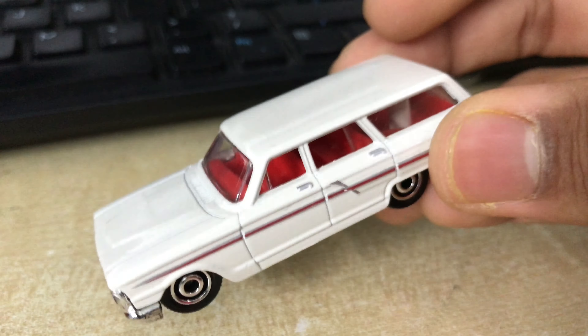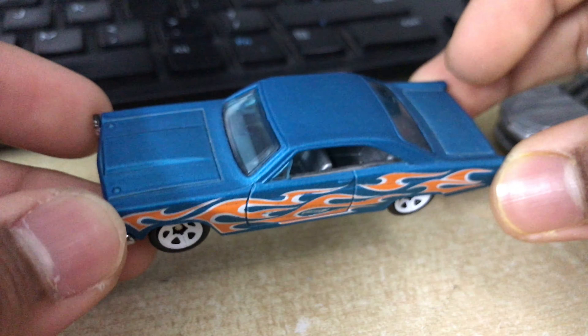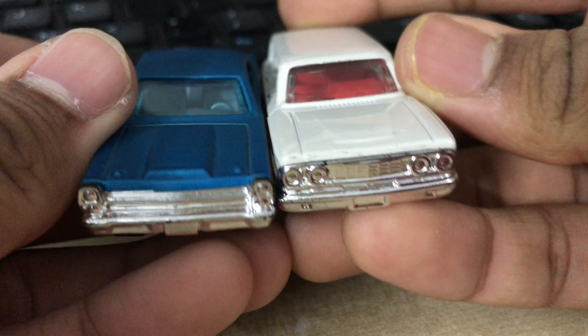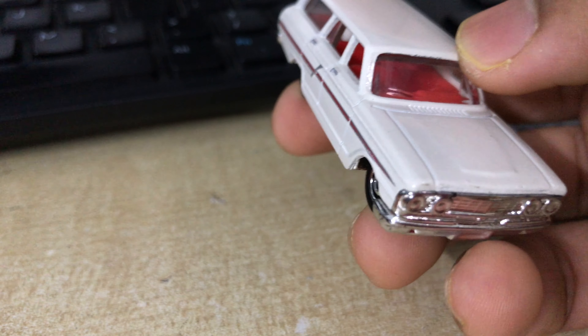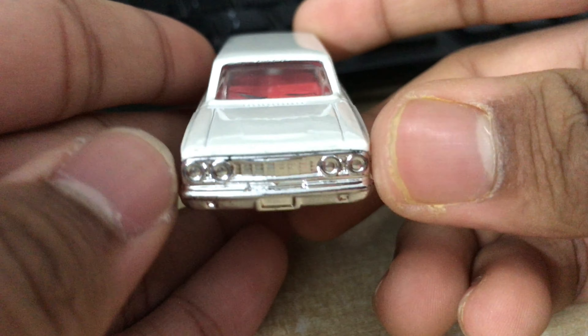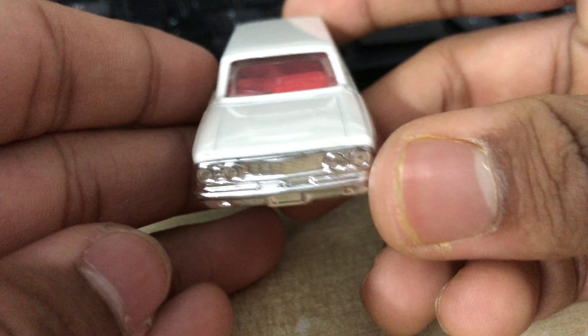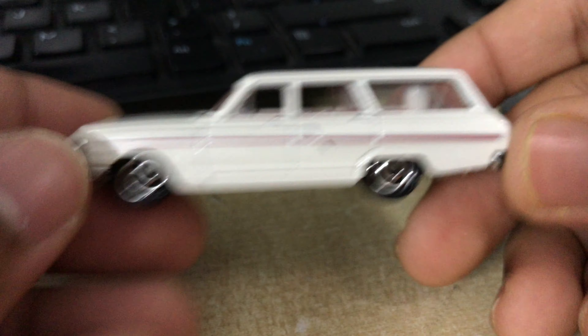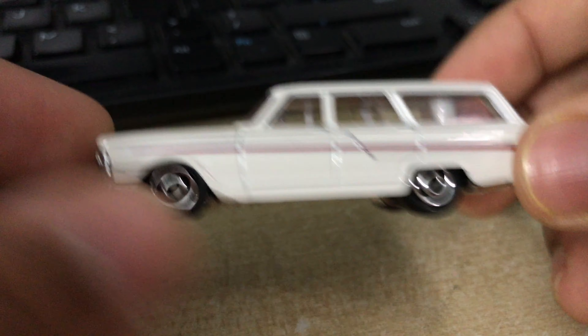Next up, the Ford Fairlane. Let me check the casting name first - this is the 1964 Ford Fairlane wagon variant. This one here is the Ford Fairlane GT, and this one is from Hot Wheels. They're not the same cars - apparently the same model family, but this one is from 1964 and this one is from 1966, so about two years apart. I don't know anything about classic cars, especially from the 60s, so please don't cringe in the comments.